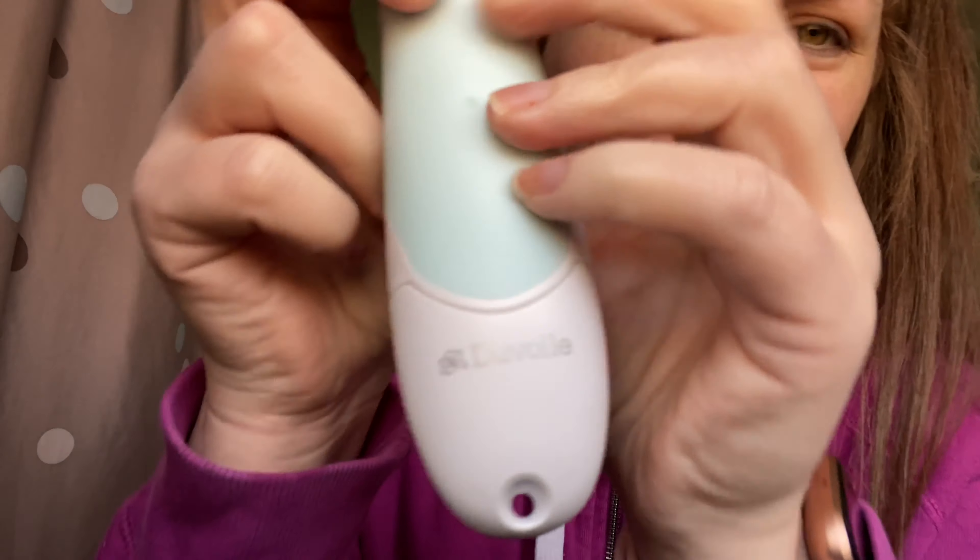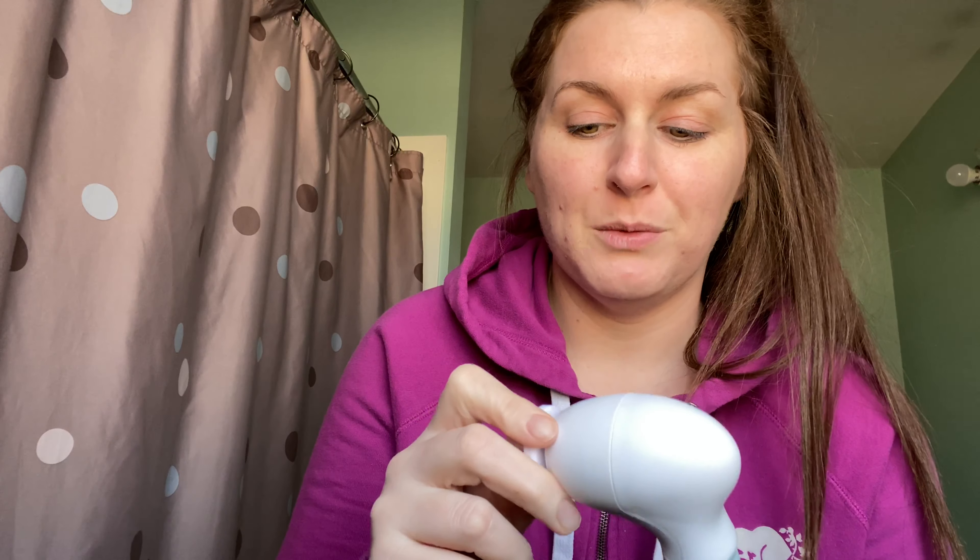I have something super fun to show you. This is the newest addition to my skincare routine — I've always wanted one of these skin brushes that spin on your face. I was sent this; it's by Duval — I can't pronounce their name. They did send this to me for free, although this is not sponsored or anything like that. I just really love it and wanted to share it with you guys. It's super cool that they sent it to me. So this is their skin cleansing brush.